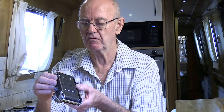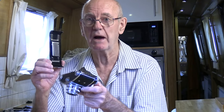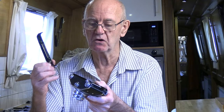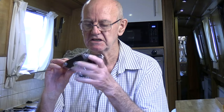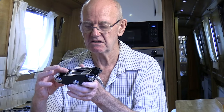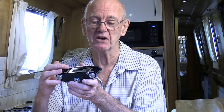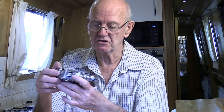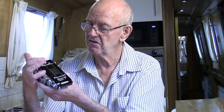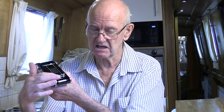Now let's open the back — it opens here. Be careful when you do it because the whole back comes off. On later models there was a hinge. On the inside, you'll notice the sprockets are on this side, whereas on all normal 35mm cameras the sprockets are up at the top.